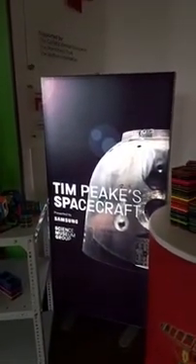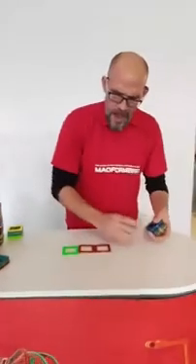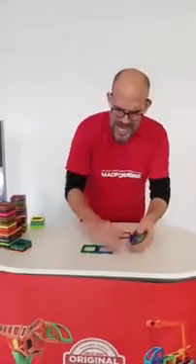If you get the chance, do come here, because this is home to Major Tim Peake's Soyuz descent vehicle. It's literally been in space — it's just around the corner from here. And this got me thinking about maths and how maths is used in space.